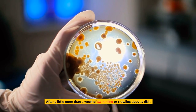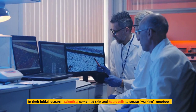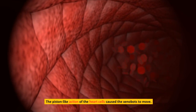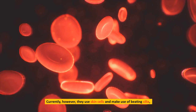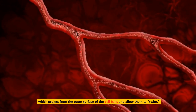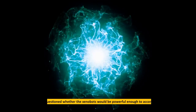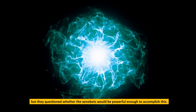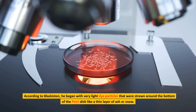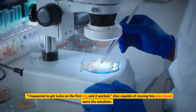After a little more than a week of swimming or crawling about a dish, the xenobots eventually disintegrate. Since they don't eat, their lifespan is short. In their initial research, scientists combined skin and heart cells to create walking xenobots. The piston-like action of the heart cells caused the xenobots to move. Currently, however, they use skin cells and make use of beating cilia, which project from the outer surface of the cell balls, and allow them to swim. The researchers initially speculated that the xenobots could move objects after observing their movements, but questioned whether they would be powerful enough. Blackiston began with very light dye particles strewn around the bottom of the petri dish, like a thin layer of ash or snow. He got lucky on the first try, and it worked. The xenobots were also capable of moving tiny glass beads.